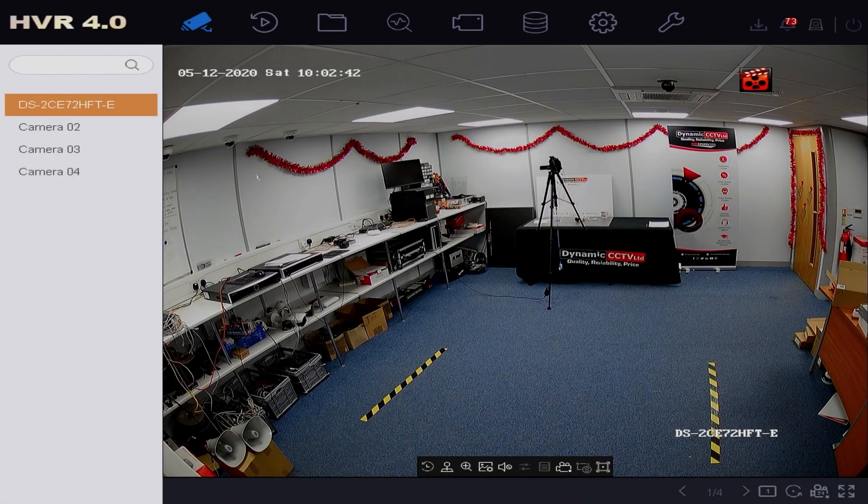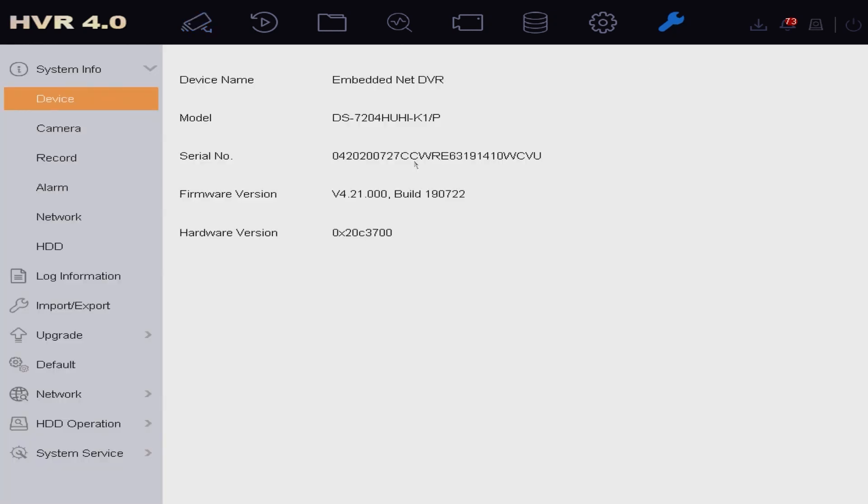I'm now at my TVI POC recorder and you can see we're using a DS-7204HUHI-K1/P. The HUHI will give full 5 megapixel resolution support for live view and playback, and the slash P is required for POC connectivity.